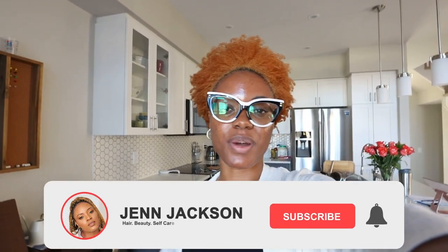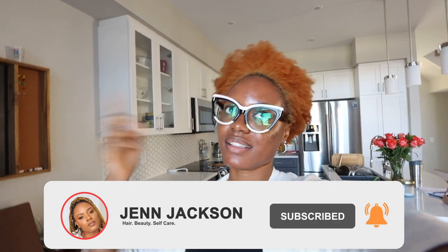Hi guys, welcome back to the vlog. Today's video is actually a requested one. I posted my last video in this series — how I create my content for Instagram and YouTube — and someone wanted to see a day of me actually creating the content. That's what we're gonna have today, so if you're interested, keep on watching.